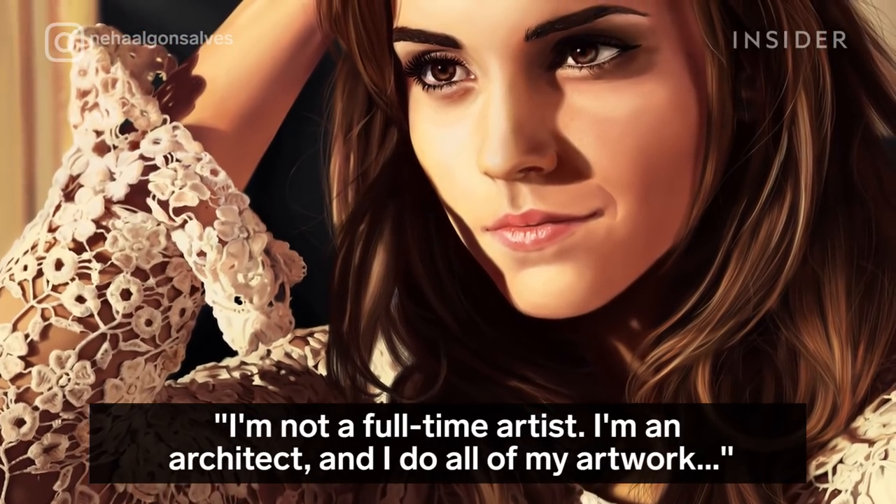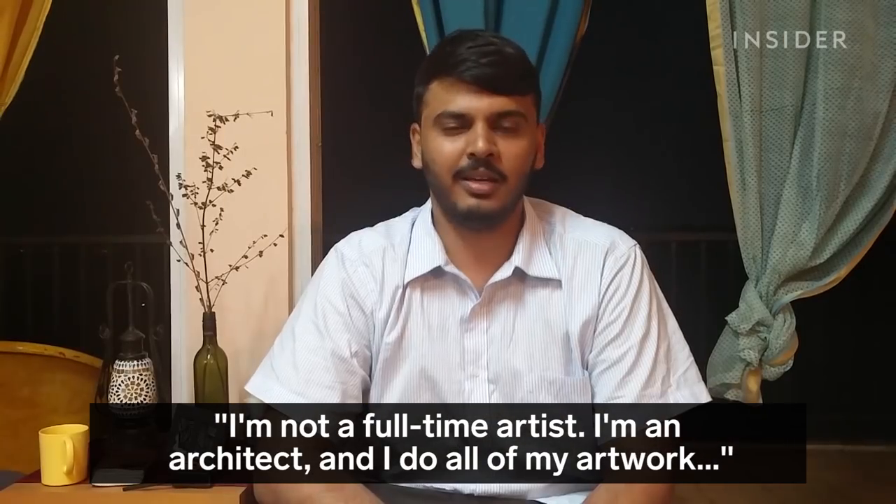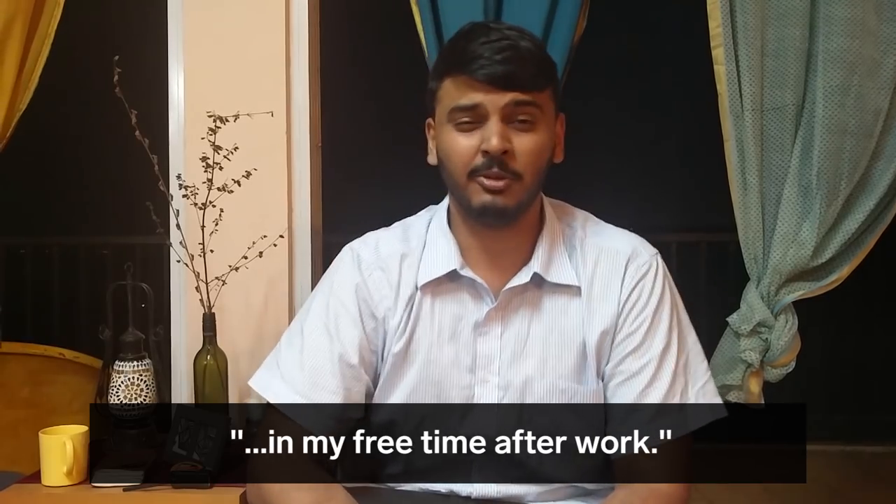I'm not a full-time artist. I'm an architect, and I do all of my artwork in my free time after work.